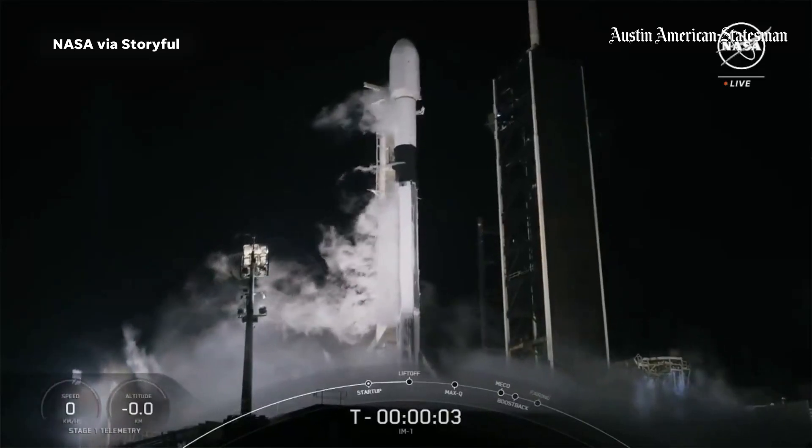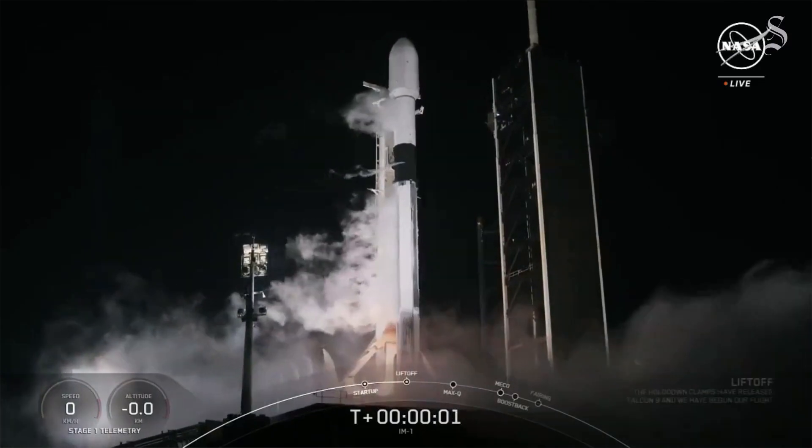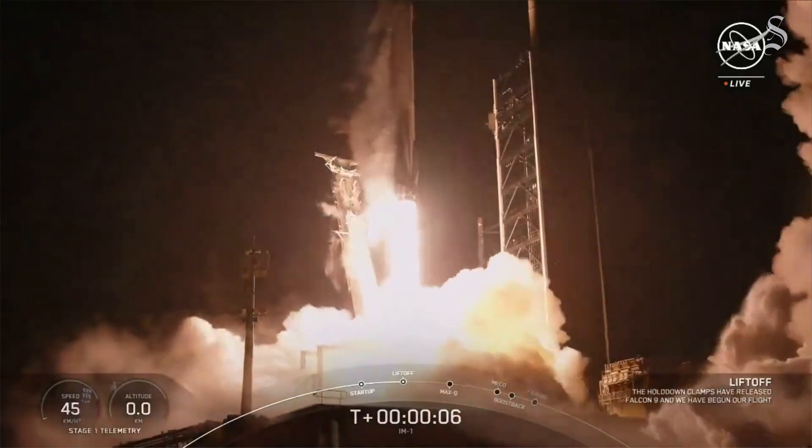Five, four, three, two, one, ignition, and liftoff. Go SpaceX, go IM-1 and the Odysseus lunar lancer.